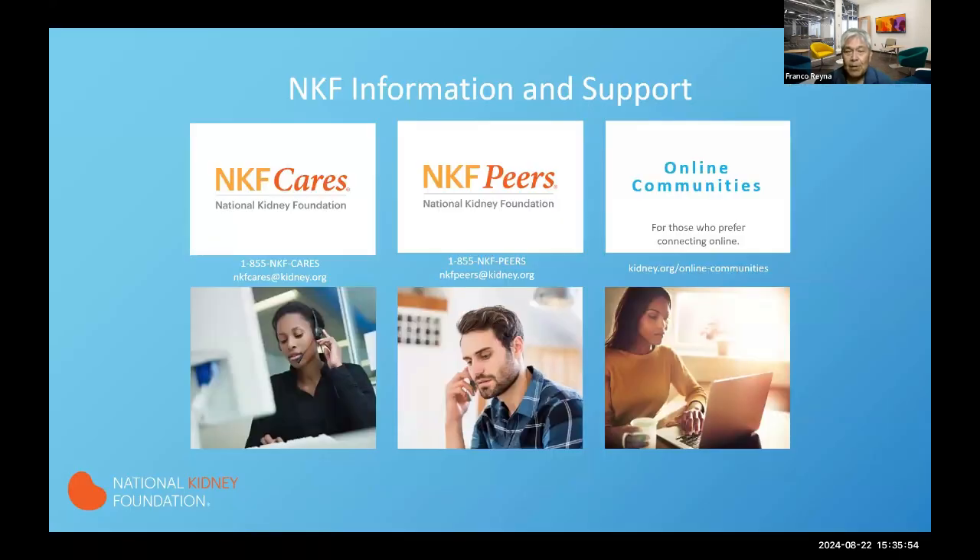There are three programs that, over the course of the three sessions, if you have time between sessions, you can use to refresh yourself on a particular topic through our online communities, covering different subjects and themes. You can also connect with different individuals throughout the US. For more one-to-one support, if you have specific personal information needs for yourself or your family, please feel free to contact our NKF CARES Information Center.